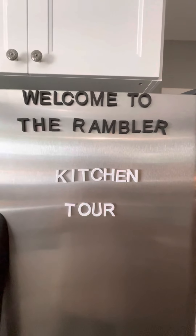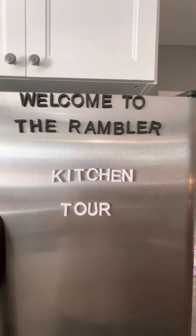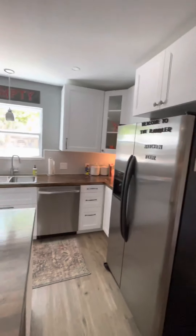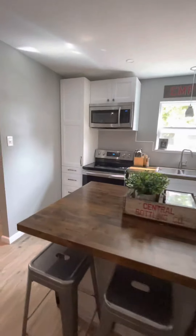Welcome to the Rambler Kitchen Tour. Just wanted to take you around and show you how well this kitchen is stocked for your next vacation.